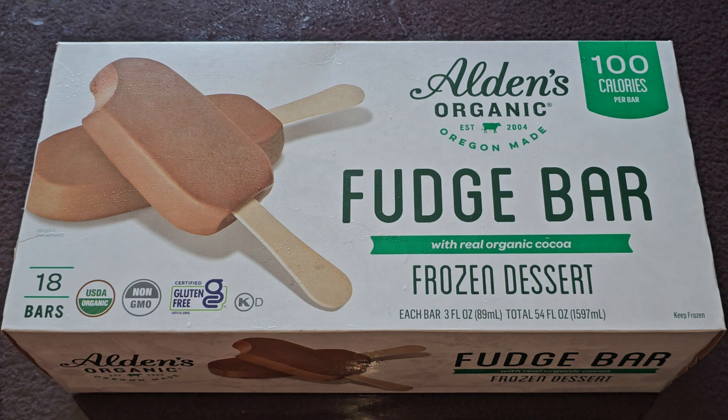This is going to be a Costco sale item review of these Alden's Organic Organ-Made Fudge Bars. The price normally is $10.99, it was $3 off, so that makes it about $8.